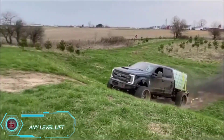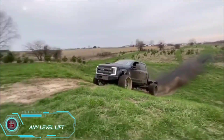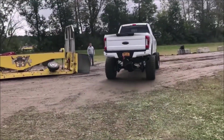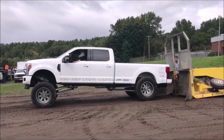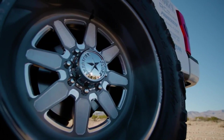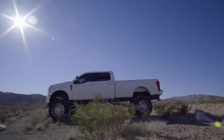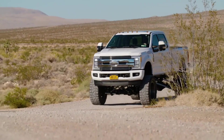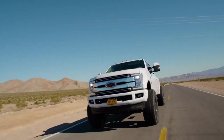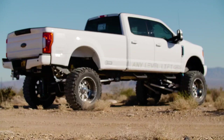Gone are the days of pushing your suspension to the limit with stiff springs. The Any Level Lift uses hydraulics to lift your SUV up to 33 cm at the push of a button, and each axle can be raised individually for greater control. With this kind of clearance and suspension, getting stuck is almost impossible. The creators assure that upgrading your pickup or off-road vehicle won't affect handling or steering response, even though the wheelbase will increase. You can even control the suspension through an app, making it perfect for lowrider competitions or off-road adventures.